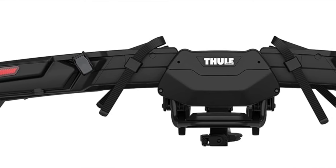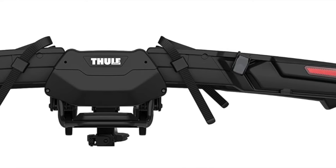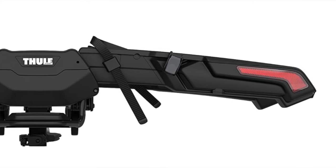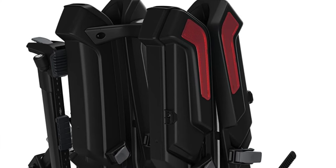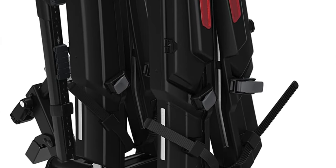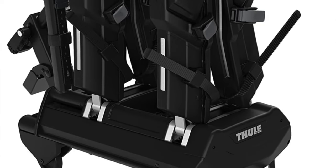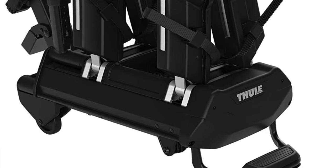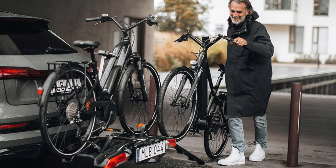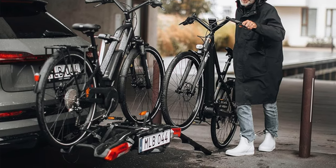Key features: holds two bikes, with a three-bike version also available. Compatible with both 1.25 and 2-inch receivers. Rack weight is just 38 pounds — lighter than your average five-year-old and probably less noisy. Can handle up to 75 pounds per bike. Wheel compatibility from 16 to 29 inch. Security comes with a locking hitch knob and steel-reinforced ladder straps — like a high-security prison for your bikes.